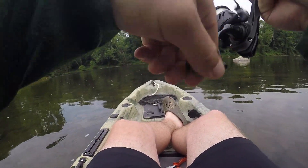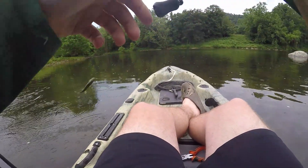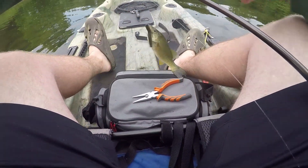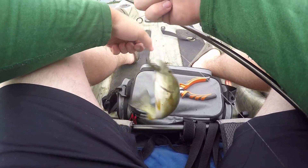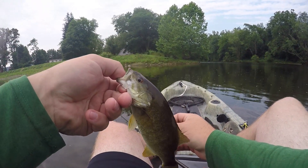Got him. Little thing, but it's a fish. Alright, there's number three for me — little baby one.